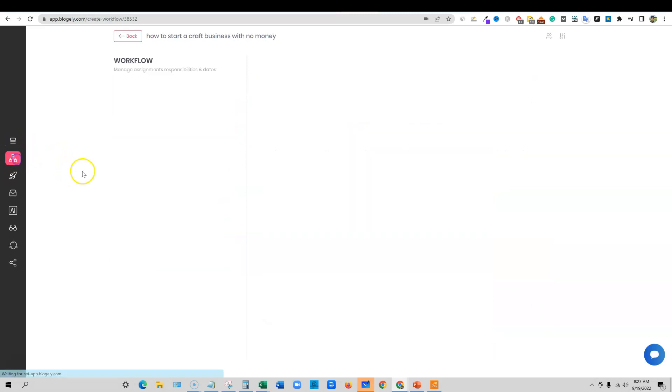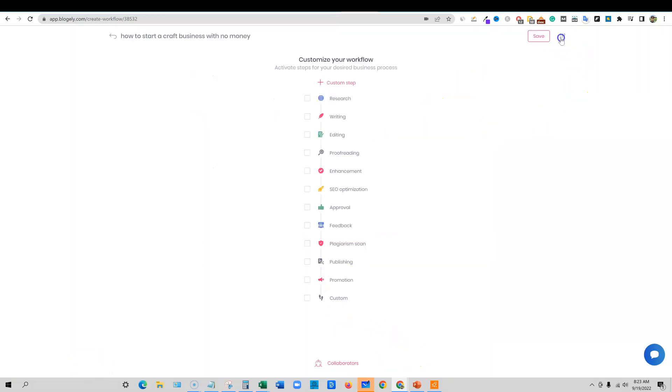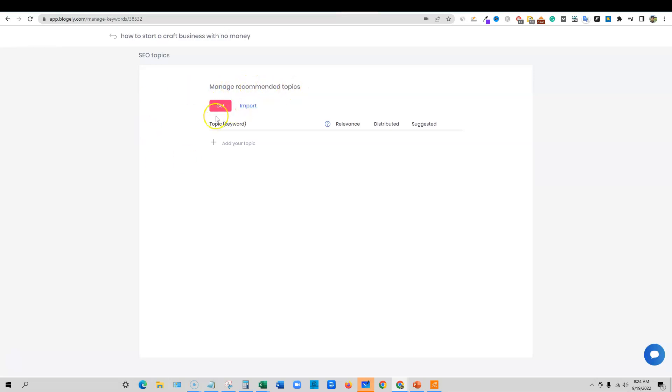Let's move to the next section — workflow. You can customize your workflow: research, writing, editing, proofreading. They have a standard one built in. There's a collaborators section — though I'm not seeing where to add collaborators right now; that's probably in another admin area. You can manage workflows and customize them. The SEO tab has a focus keyword field and recommended topics — you manage SEO and recommended topics right here. I'm just not going to have time to go through the entire tool — it goes way into depth.